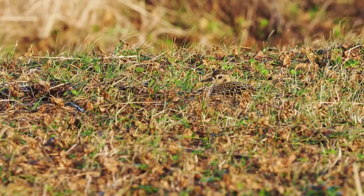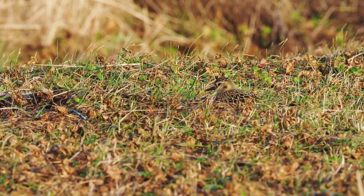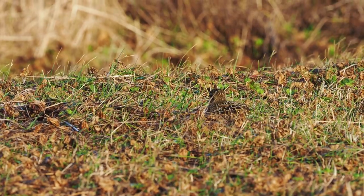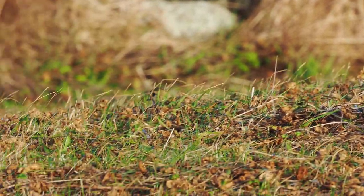So to get all three species, or even the American and the Pacific one in the same frame, was very difficult to do. But I did get one photograph though, which was super cool.